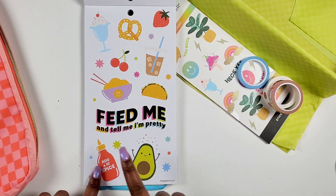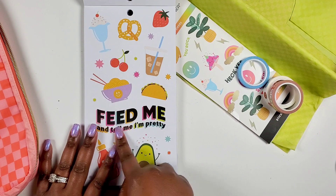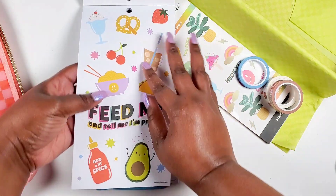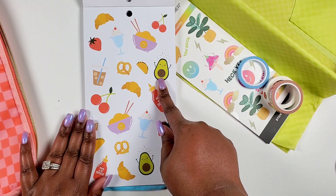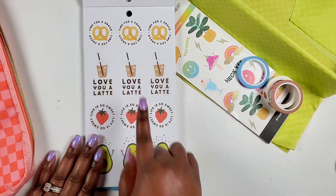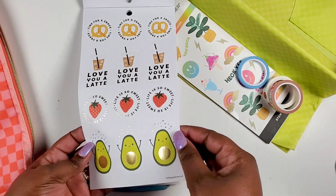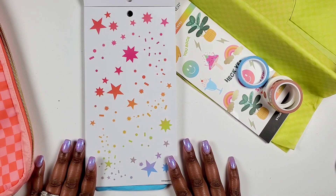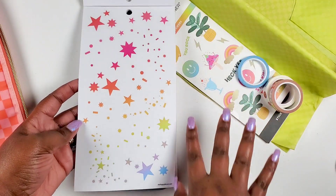Then we get more paper stickers — 'Feed me and tell me I'm pretty.' I love this, so cute. These are larger stickers — look at the avocado! Cute. More paper stickers: 'Time for a snack,' 'Love you a latte,' 'Life is so sweet.' Super cute — it makes me want to do like an avocado-themed green spread, that would be super cute.